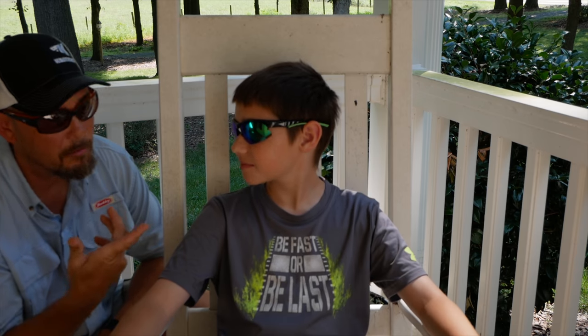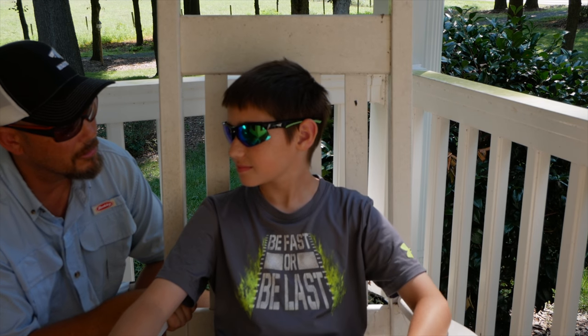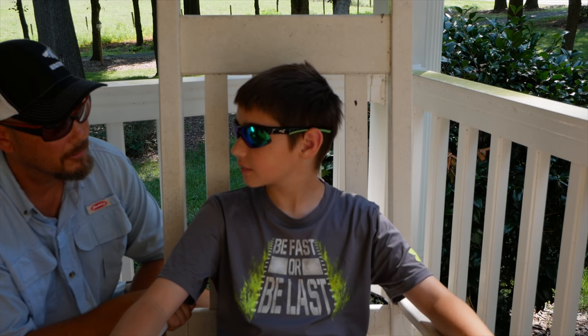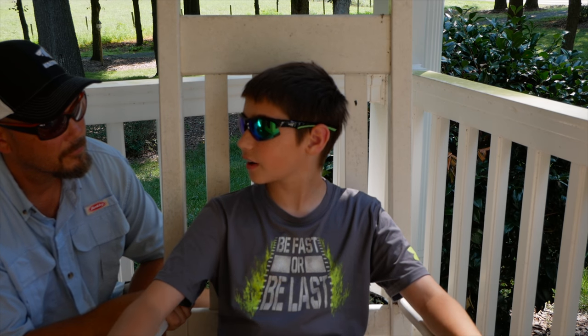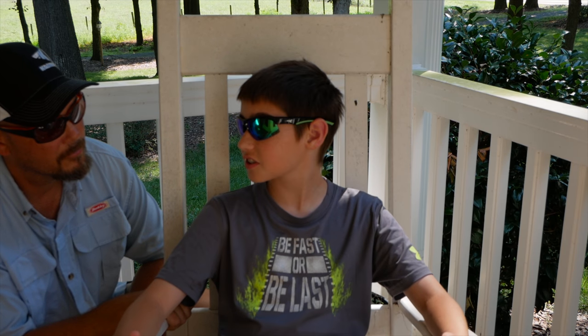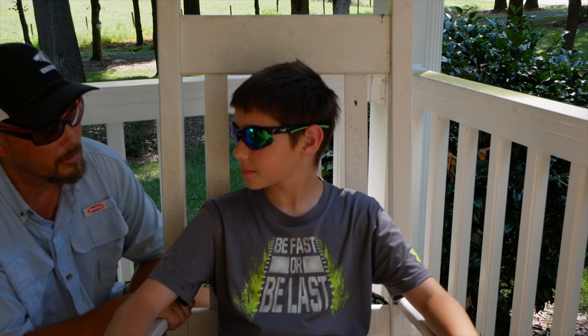Hey guys, this is my son Eli. Tell me what you think about these new Caskine Quiver sunglasses. They're great — I love them. What do you like best about them? Well, when we go to the beach and we're out there throwing our cast nets, they're perfect for seeing fish. They're good for seeing fish down in the water? Yeah.